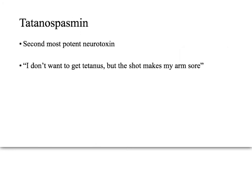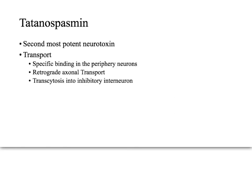Let's talk about tetanospasmin. Like we said, it's the second most potent neurotoxin. The mechanism of action is broken down into two parts: the first is transport, and the second is the activity.